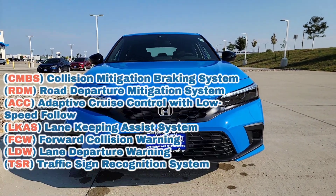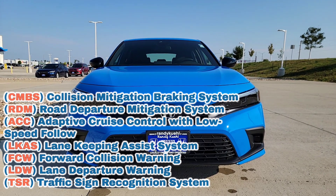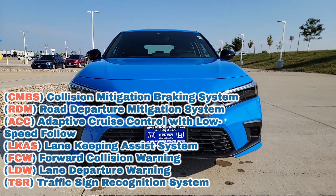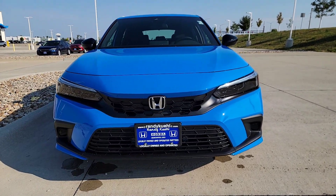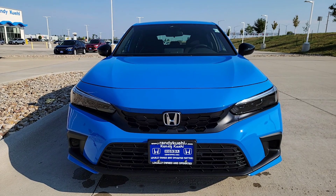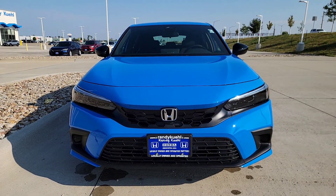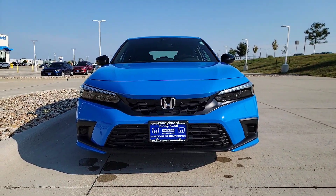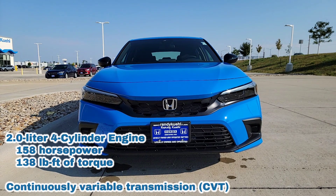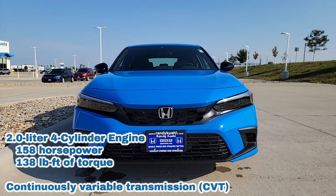All of your Honda Sensing features come standard — I'm talking about your lane keep assist, adaptive cruise, forward collision, road departure, and traffic jam assist. You'll also have rear seat reminder and a traffic sign recognition system that finds the speed limit and throws it right up on your driver's interface screen. The vehicle has a 2.0 four-cylinder engine with a CVT transmission.